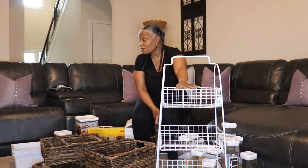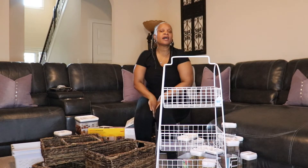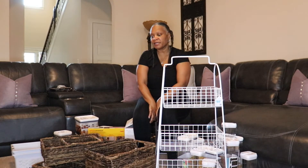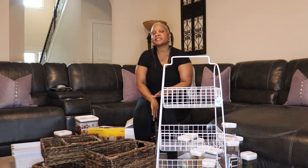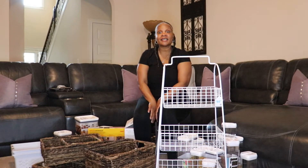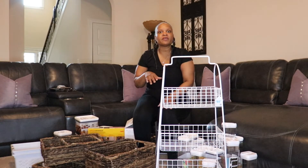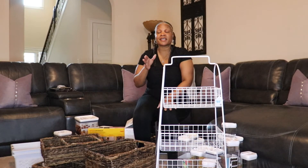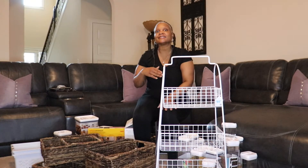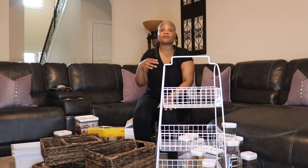That's everything for the haul. I think I spent close to $200, maybe a little over, and I don't think I'll spend more than about $250 total to organize the pantry. The pantry is going to be done in two phases because right now I'm going through what we have — it's really bad. We kept buying things over and over without checking what we already had and it just got overwhelming.